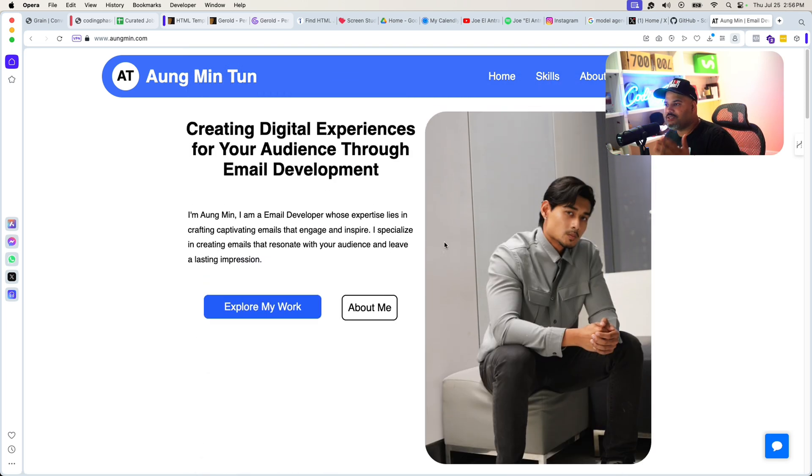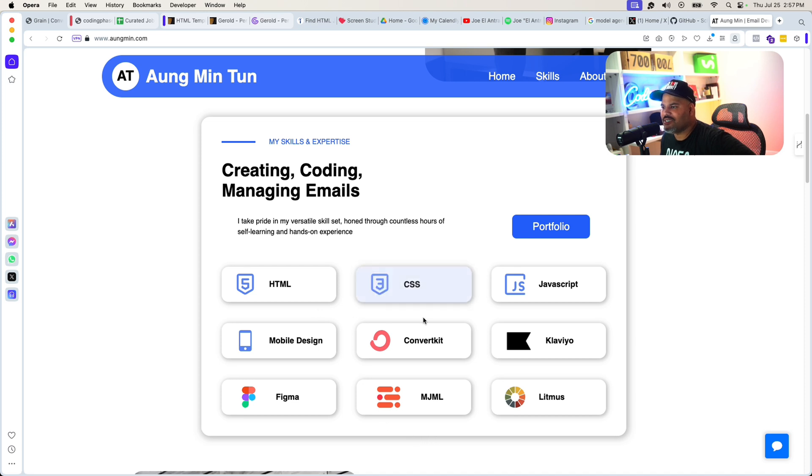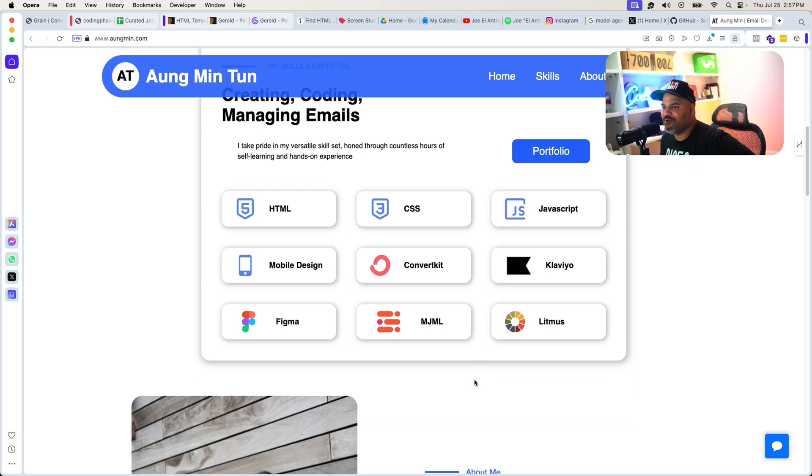First of all, let's start here - great picture, looks nice and professional and presentable. It's not a random mountain in the background or some crazy stuff that people put up to not show their face. People need to actually know who you are - like it or not, this is the world that we live in. Having a picture of yourself that looks presentable is going to help you out. Also, mentioning exactly what role you're going for is also going to help you out a lot. He has all of his skills listed and they're all connected to this specific role: HTML, CSS, JavaScript, mobile design, ConvertKit, Klaviyo, Figma, MJML, Litmus - all of these are exactly what they're asking for on the job descriptions.